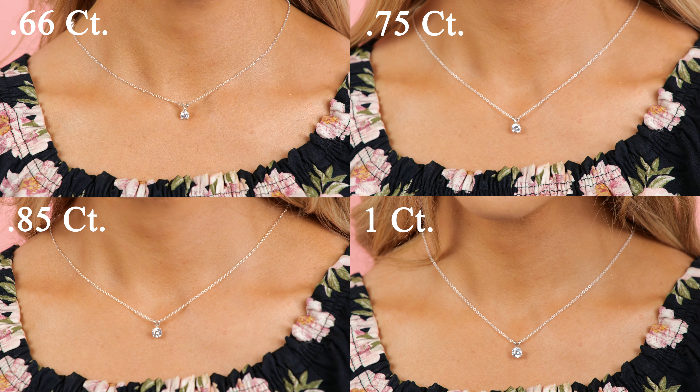This is a 1.5 carat diamond comparison. In my opinion, on the neck, this is where you start to look like a high roller. This diamond is close to a $20,000 savings if you get it from the link below this video.